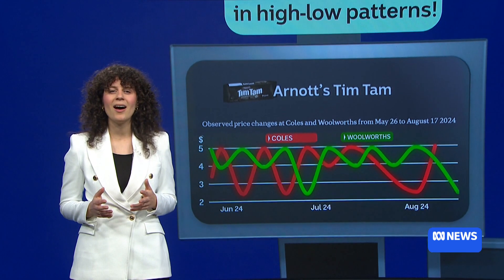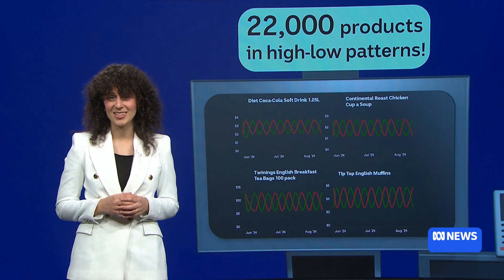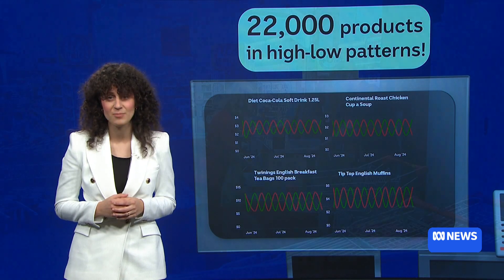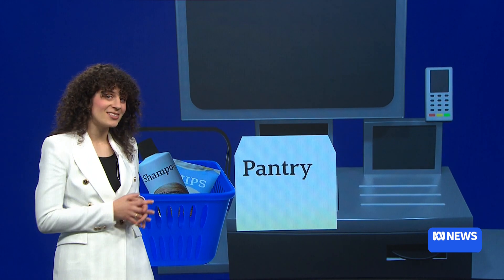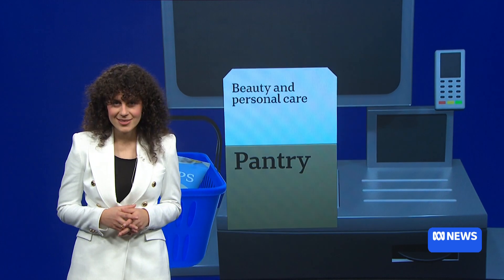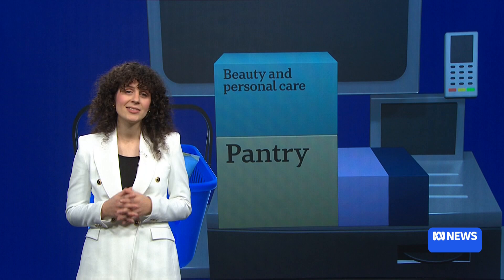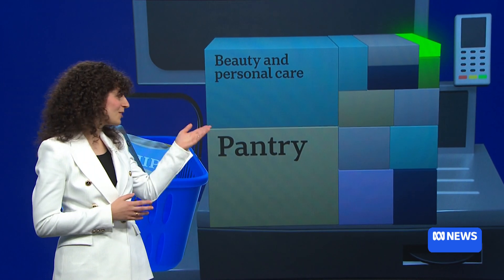These products are part of a much broader group of around 22,000 that moved between high and low prices at least four times across 12 weeks this year. Most of the products that swing between prices are pantry items — think chocolate, chips and canned food. Next are beauty and personal care items like make-up and medicine. And the smallest group to fluctuate high and low? Fruit and veggies.